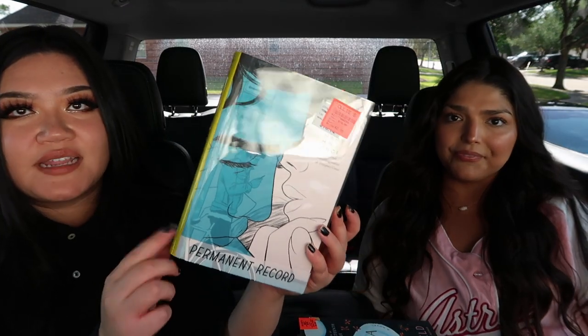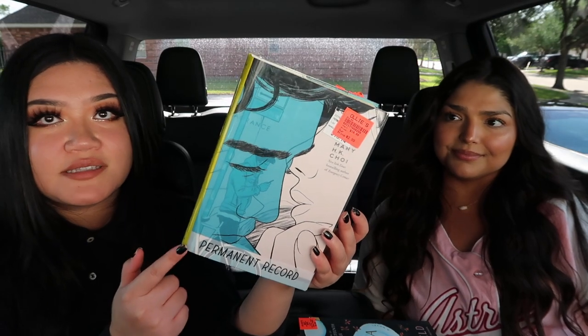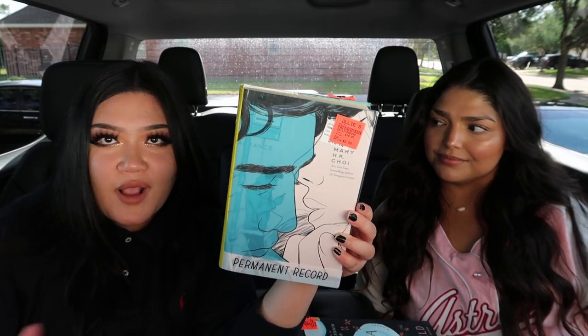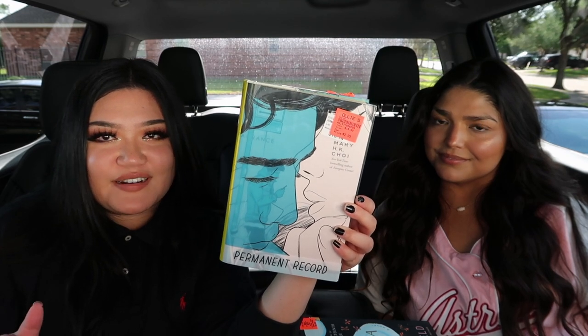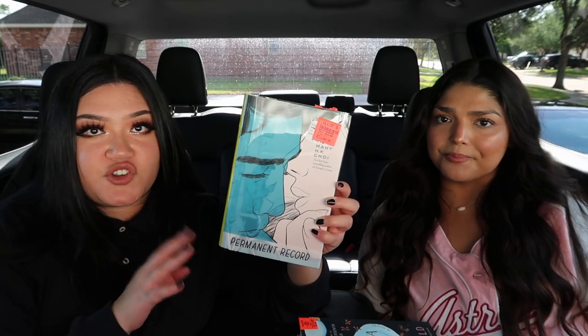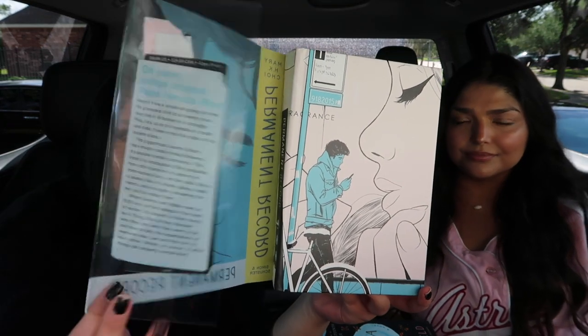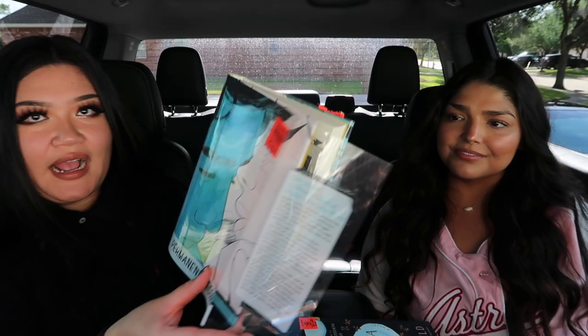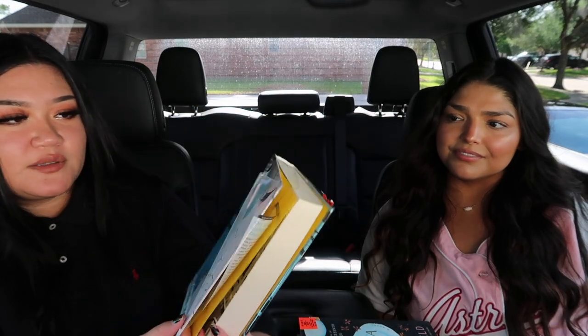The second one I found is Permanent Record, and I know this is the same author that did Emergency Contact. I did try to read that book — I didn't give it a fair enough chance, so I do want to restart it. I've heard good things about the author, so I want to try this one too. The dust jacket is translucent — like, it's plastic. The cover is beautiful; I've never seen a dust jacket like this one.